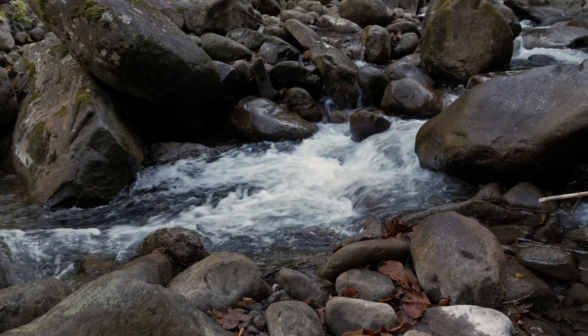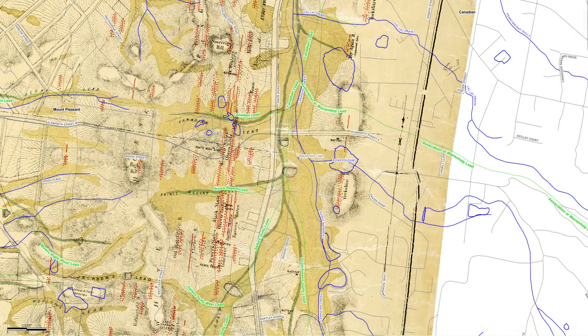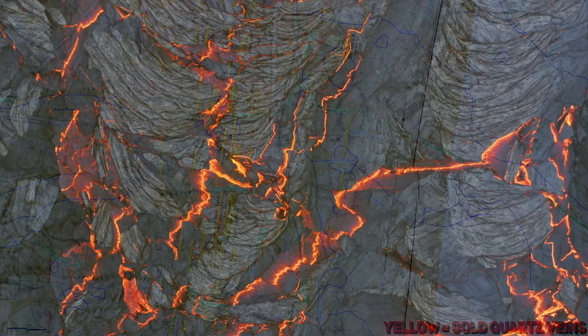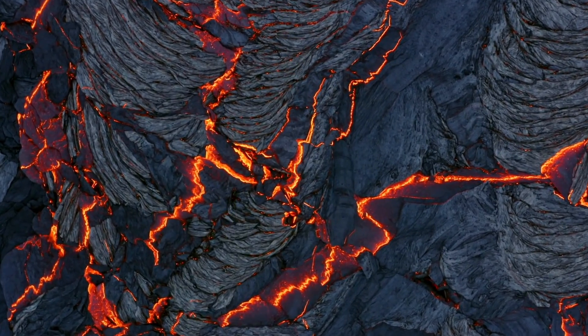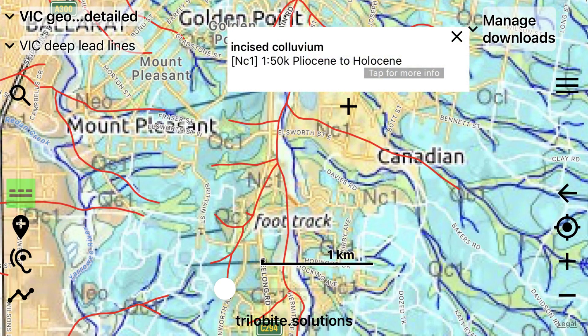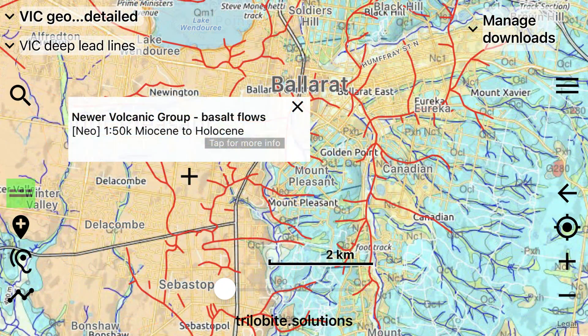Over millions of years, the gold-bearing gravels accumulated in these ancient riverbeds, creating the rich deposits that miners like those at Blacksmith's Hole would later uncover. On geological maps, we can see the lines of gold-rich quartz reefs that were listed and crushed to extract their gold — there are numerous ones on the Whitehorse Ranges. Unlike other areas of Ballarat where miners had to break through tough basalt layers, which is volcanic rock, to access deep leads, the Canadian deep lead was covered primarily by sediment from erosion rather than volcanic activity. This made the gold more accessible, although miners still had to dig through thick, unstable layers of clay, gravel and sand to reach the gold-bearing gravels below, and contend with the never-ending flow of groundwater.